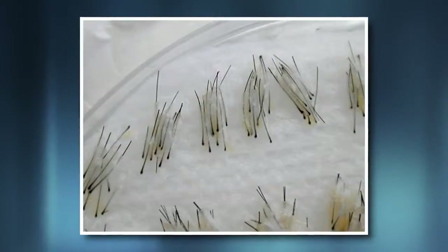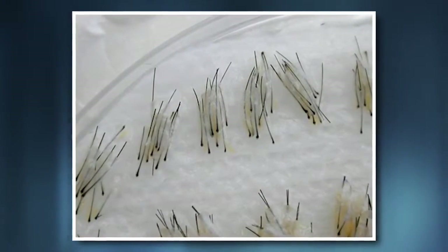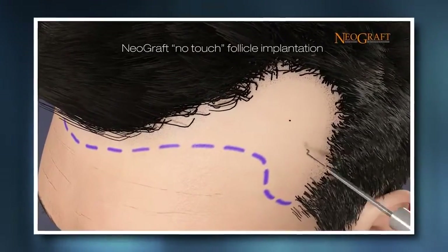I personally like it because the grafts are so precise. They're follicular units that put in one, two, or three hairs per graft. They're taken out naturally out of the back of the scalp as they grow, and they're placed in naturally in the front of the scalp.